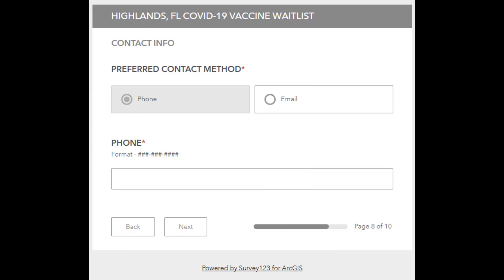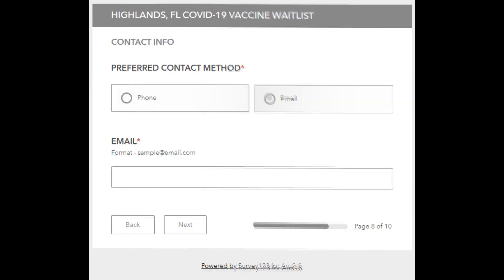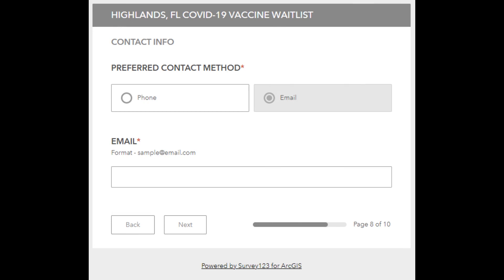Here you see the field to enter your phone number, click next. And here is the field to enter your email address, click next.